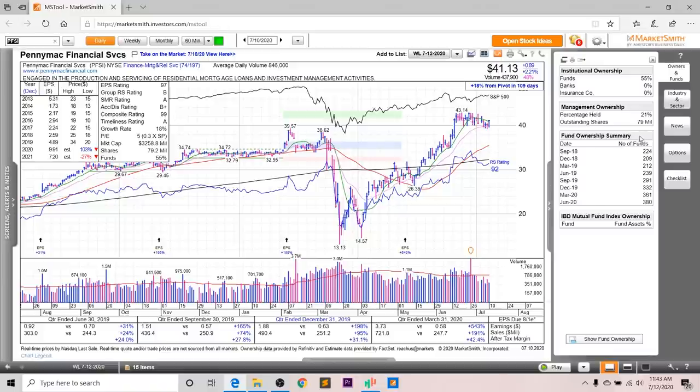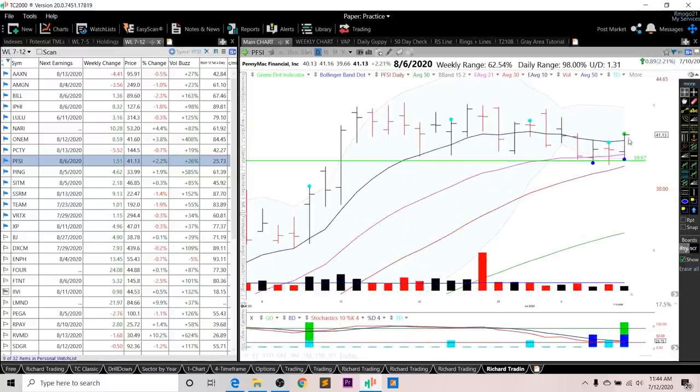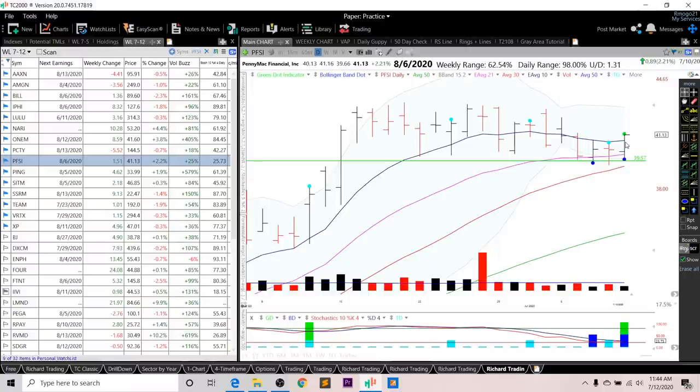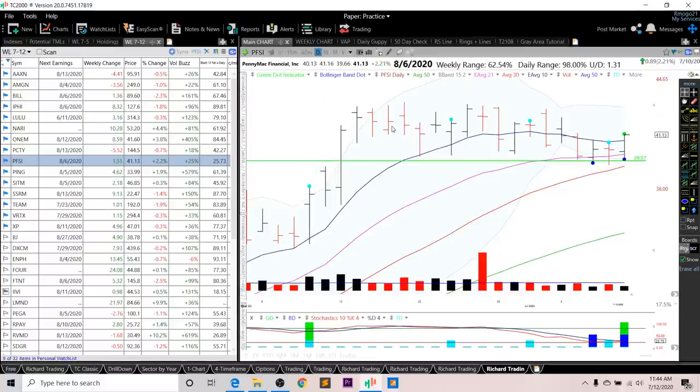Looking at fund ownership for PFSI, you can see a nice increasing trend, but you don't have any high-quality funds investing into this company. Looking at the chart, it's moved up nicely from the March bottom and is forming this tight consolidation. The RS line is right near all-time ground, and the overall rating is a 92. I really like the risk-reward relationship right now — it's right near that 21 EMA as well as this prior green line. You did have a green dot and blue dot on the same bar last Friday, so this is actionable next week. I want to see an increase on volume and a definitive breakout into new all-time ground eventually.